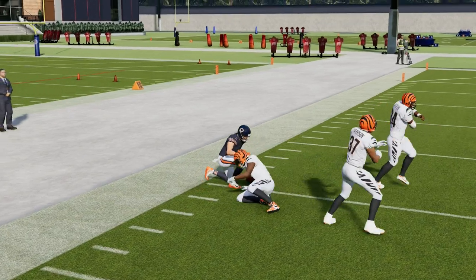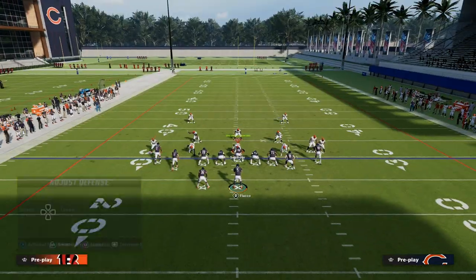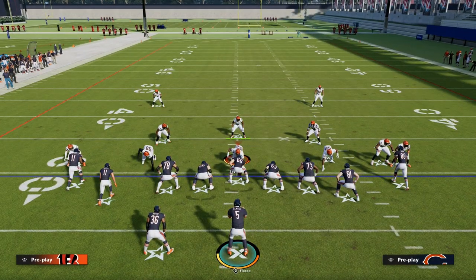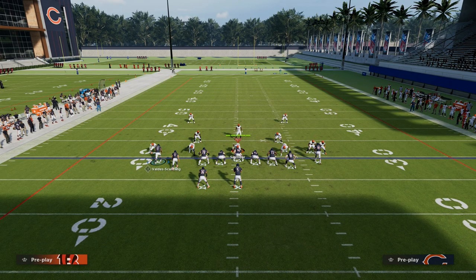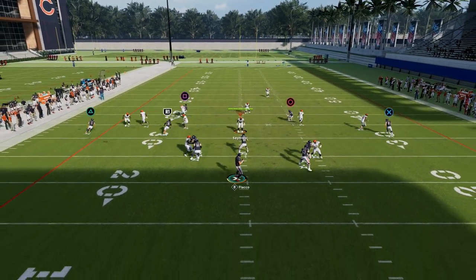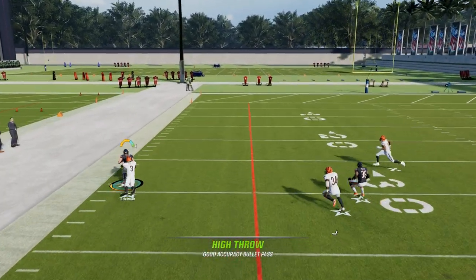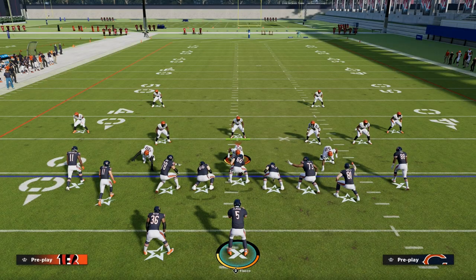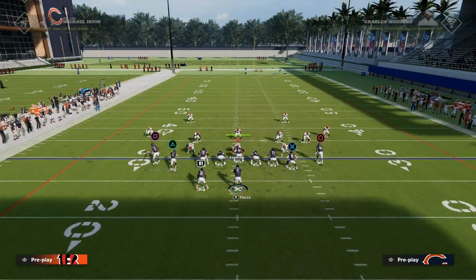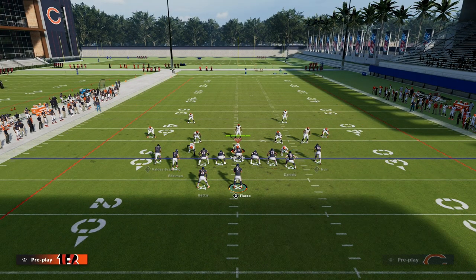Now specifically against shaded down man that doesn't have any safety help, sometimes the way that locomotion works — the way the movement works in this game — a lot of times you can actually get these wheels with a free form and a high point pass up and over the top of the defender. Obviously if they have like XOs, then that's a little bit of a different conversation, but you do have a window to throw that over the top.